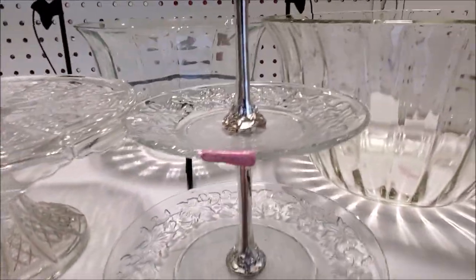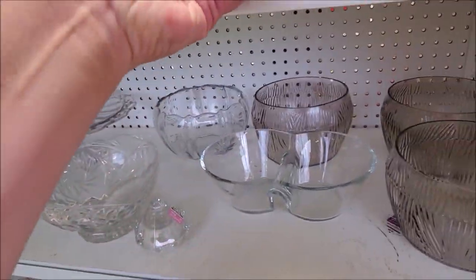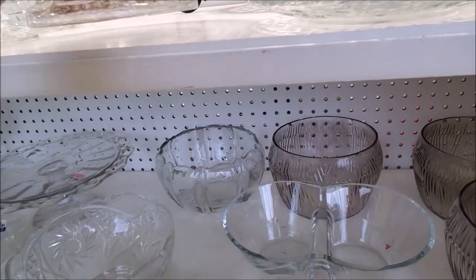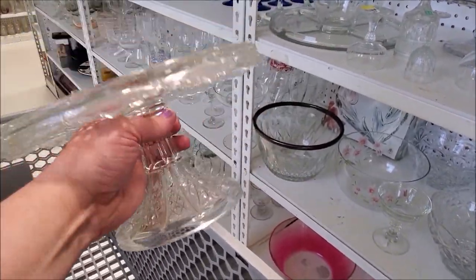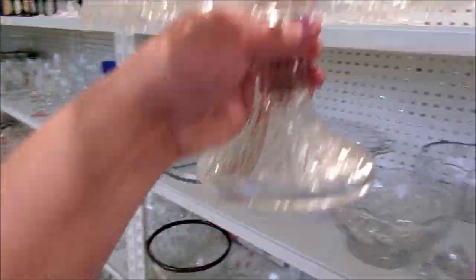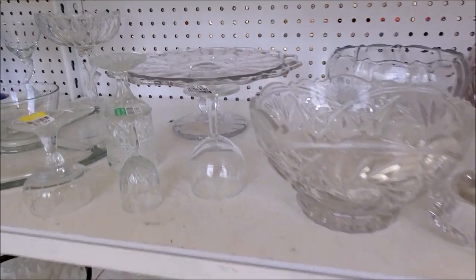Right away, the glassware sucked me in. I loved this two-tiered tray — I think it was so pretty. I love the silver on it as well. But then sitting right next to it was this gorgeous cake plate. I love the scalloping on it too. I don't know what it is about cut glass right now, but I am totally digging it.